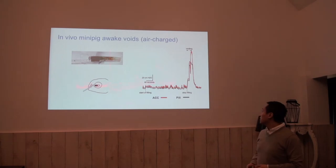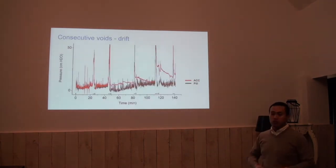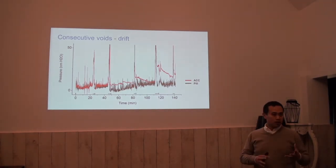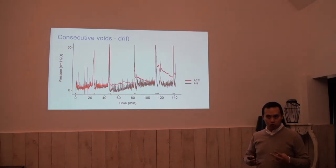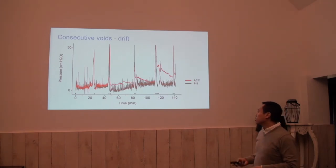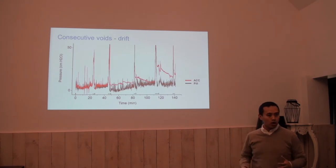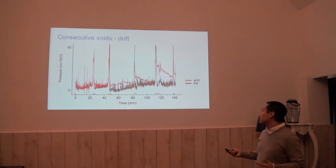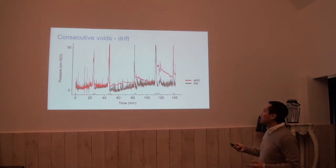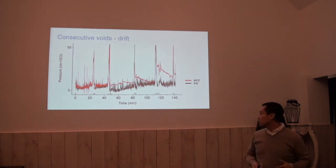Then we tried to submit this to a journal. Another observation was that the animal voided multiple times. This is not interesting for daily urodynamics, but for ambulatory urodynamics. There is some data that the air charge catheter has some drift at one and two hours, and after two voids the baseline and the performance or sensitivity started to change.